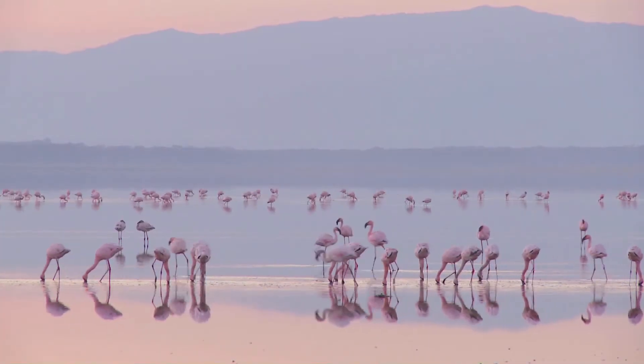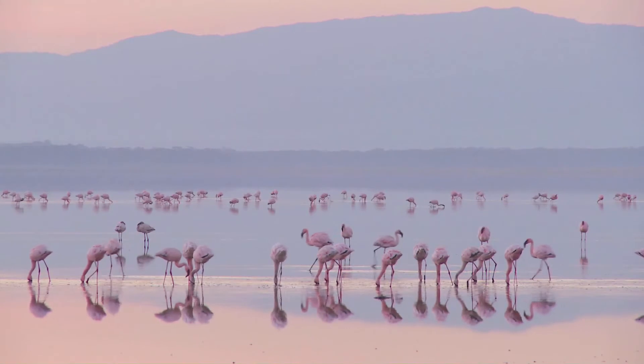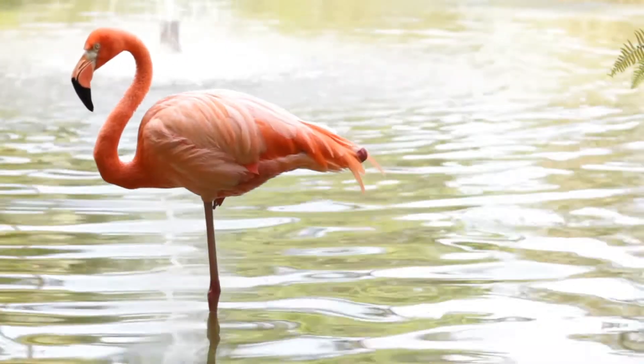Flamingos, one of the oddest looking birds in the wild, and an apparent reminder that humans aren't the only species in the animal kingdom that never miss a chest day, but always skip leg day.